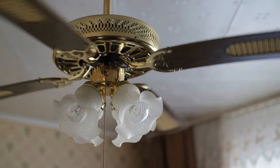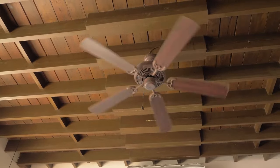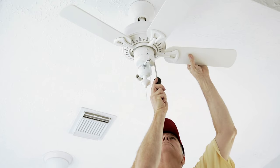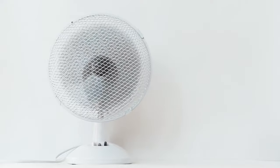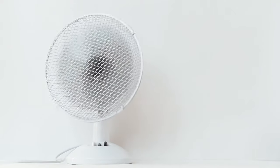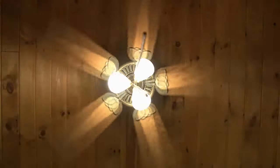Ceiling fans. The physics here are simple — warm air rises. A ceiling fan operating in a clockwise direction at its lowest speed will push the warm air collected on the ceiling back into the room. Recirculating the warm air will help your heating unit run less often. Circulating that collected warm air hanging out on your ceiling is proven to shave around 10% off heating bills. If you can't install a ceiling fan, placing a small fan on top of shelving units or cabinets pointed at 45 degrees towards the ceiling on its lowest setting will circulate the warm air back into the room.